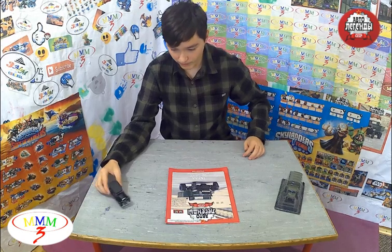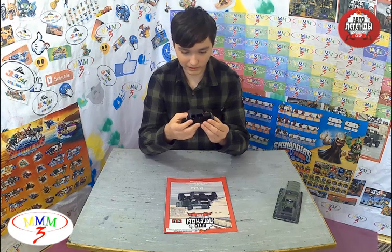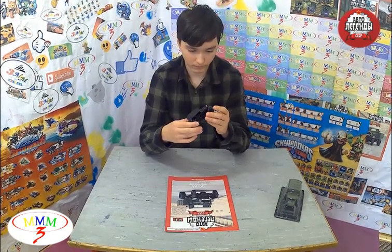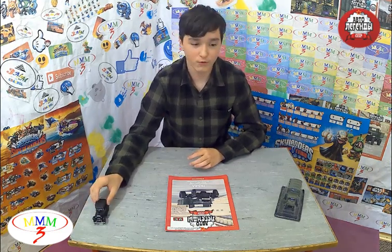In our last video, we were reviewing and showing the GAZ-A. It's basically nothing special, just a Ford ripoff — not really special, just a Ford ripoff.